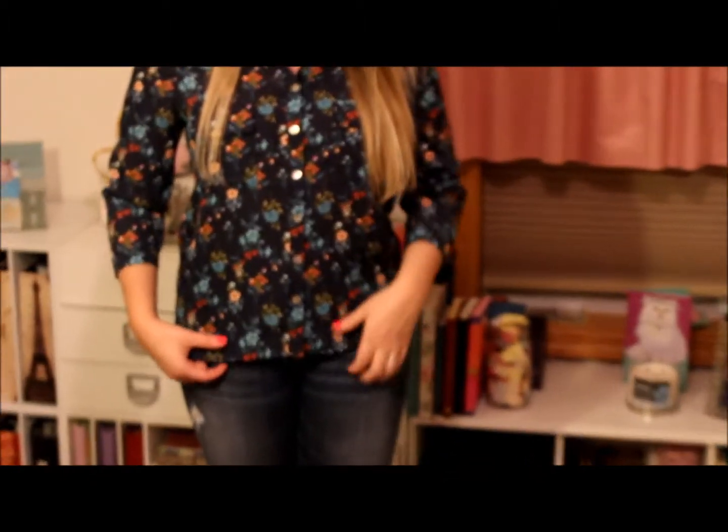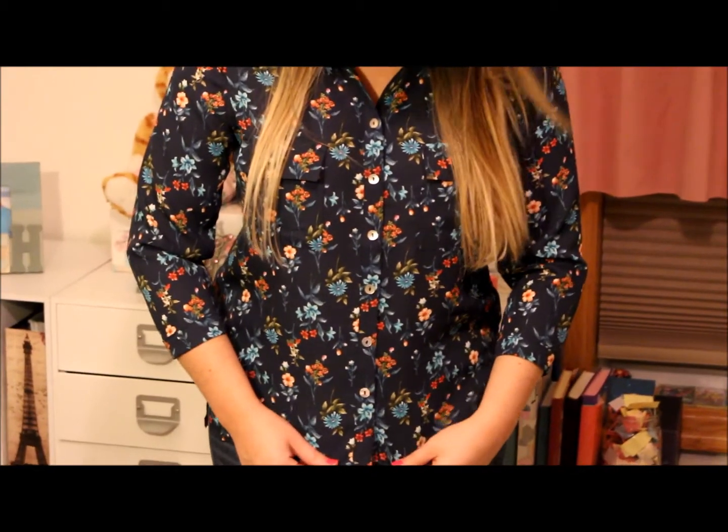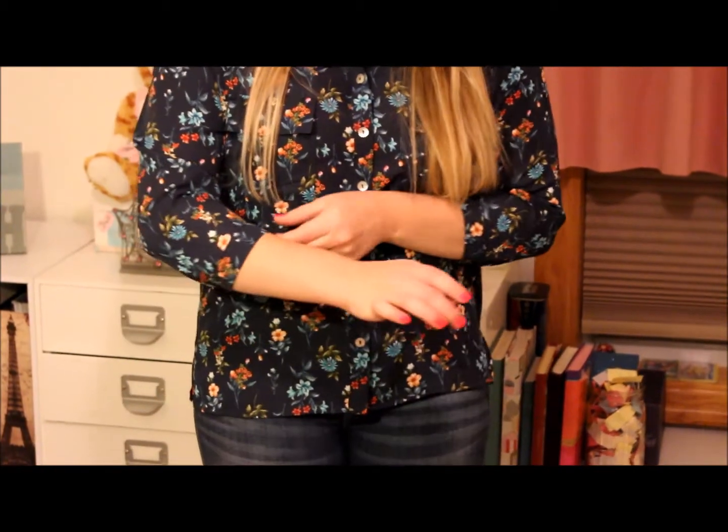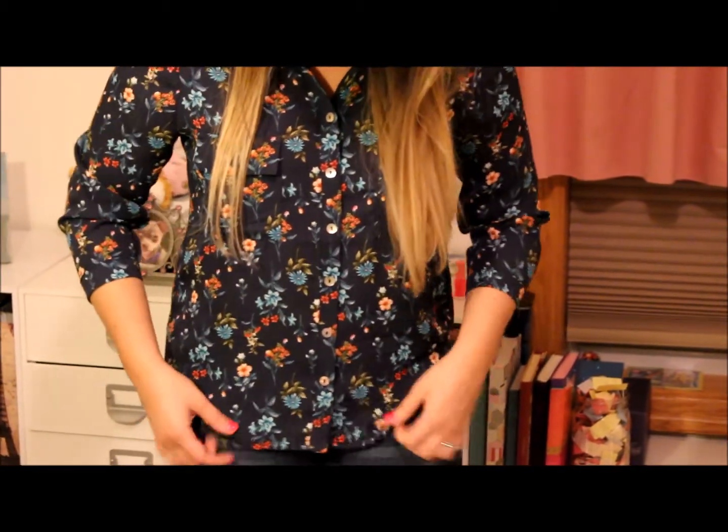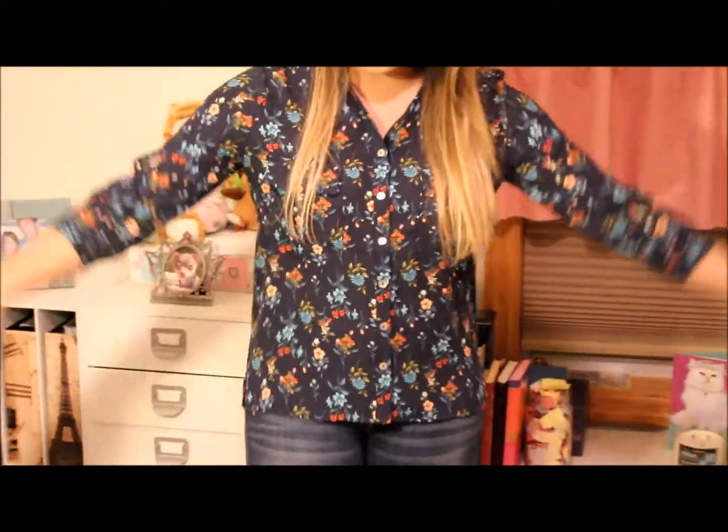Here is this first top. Definitely like that feminine style that I like a lot — a really pretty floral pattern. The only thing is I feel like I'm a little snug down here. But besides that it's not too bad. I like this top.